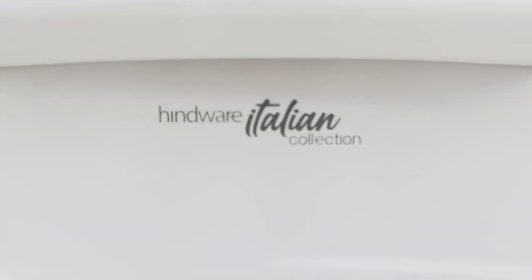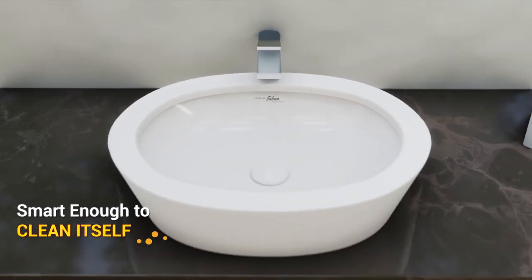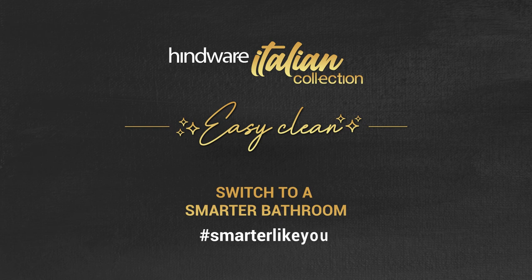Bring the EZCLEAN wash basin home and switch to a smarter bathroom. The EZCLEAN Basin from Hindware Italian Collection — smarter like you.